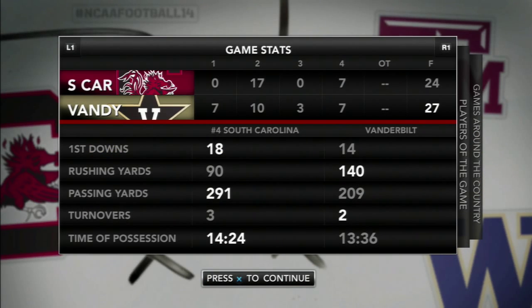Let's take a look at the game stats. South Carolina: 18 first downs, 90 rushing yards, 291 passing yards, possession time 14:24. Vanderbilt: 14 first downs, 140 rushing yards, 209 passing yards. Wesley Tate was able to run through this defense all day, and Coach Wilson will need to emphasize improvements in both the passing and running defense in the upcoming week.